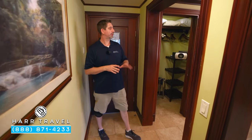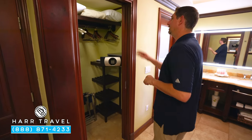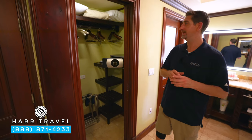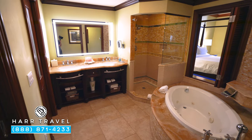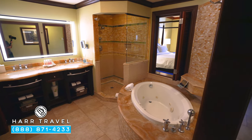As soon as you walk in the door, to your left you're going to find the bathroom. You've got your walk-in closet right here, with that extra comfy robe and slippers — one of those amenities the butler provides. You have extra pillows, blankets, a full-size laptop safe, iron and ironing board. Directly across you're going to find your jacuzzi soaking tub.